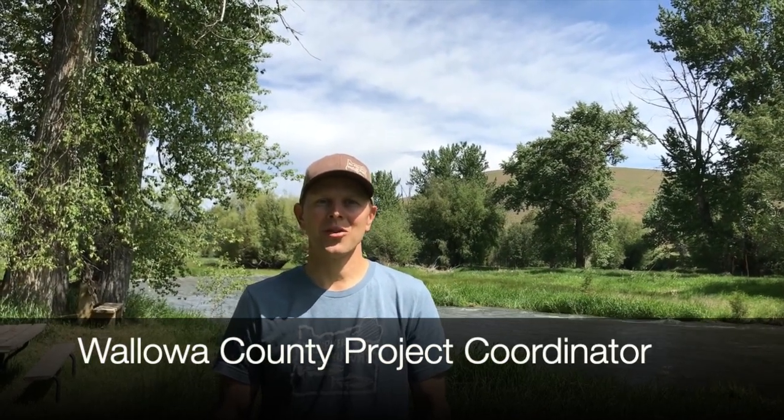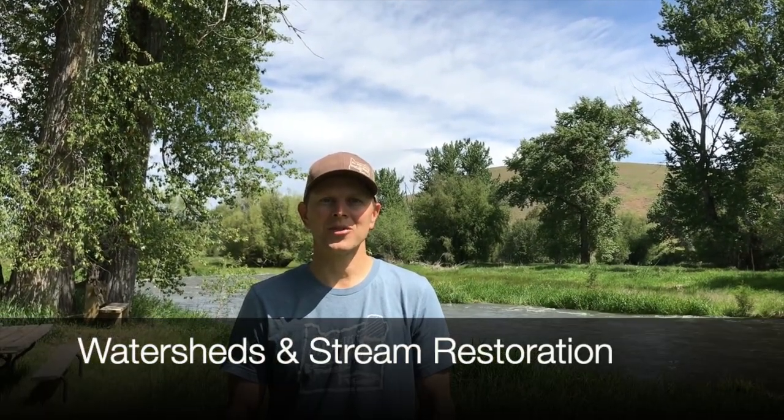Hello, my name is Ian Wilson. I'm the Wallowa County Project Coordinator for the Grand Ronde Model Watershed. Today I want to talk to you about watersheds and stream restoration.